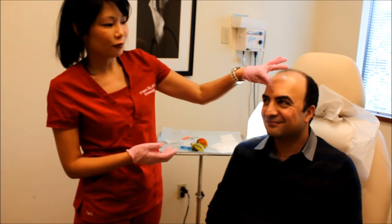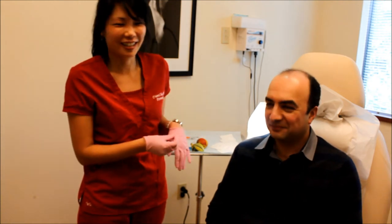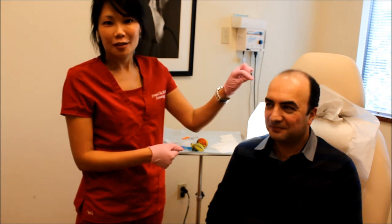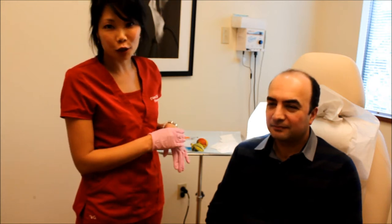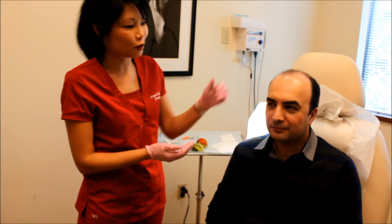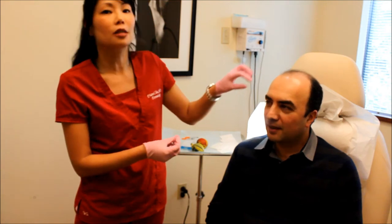This is my lovely male model, and he's got a great frown line right here that he says he's had forever — since he was a kid. This line really bothers his wife, so she actually requested that he come in and get it fixed. He's never had any Botox or fillers before, and I actually have a lot of men who come in for this procedure because it's a really common problem.